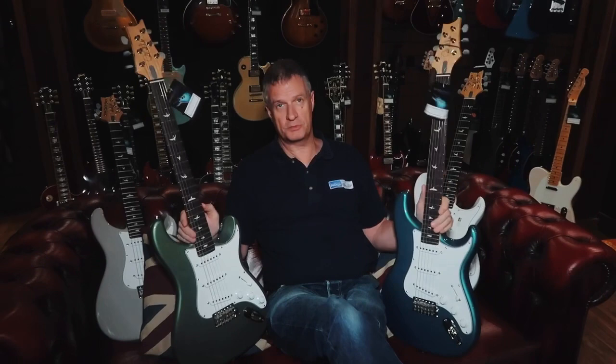Just one more thing: the first person that buys one of these Silver Skies, if they've watched this video and let us know, we will throw in — for just £100 — one of the official PRS Silver Sky cases. They're normally £200, so for £100 you can have an official PRS Silver Sky hard case instead of the gig bag. That really would be a bargain. Thank you, bye now.